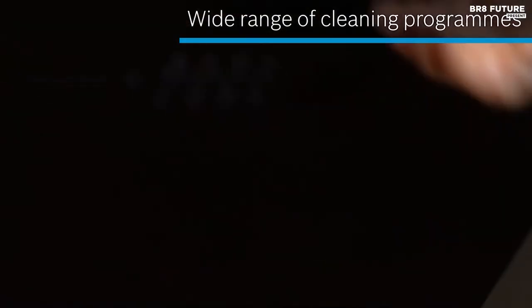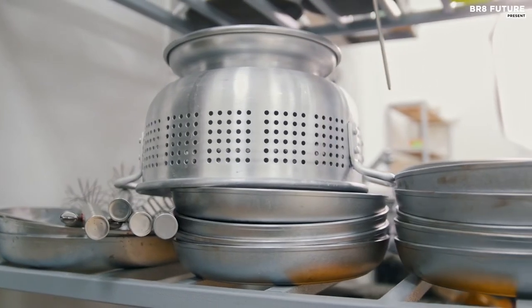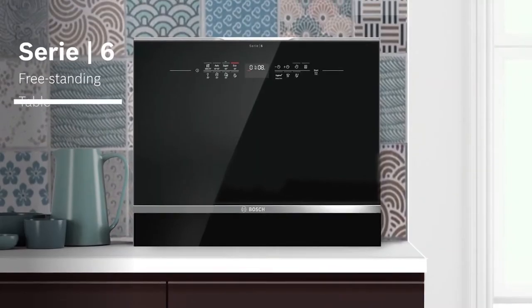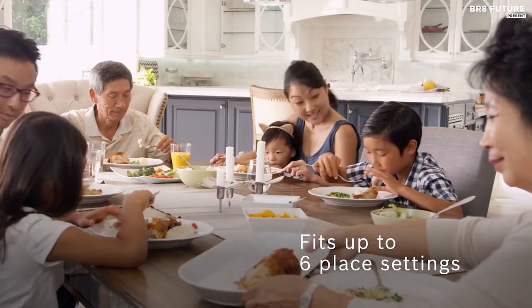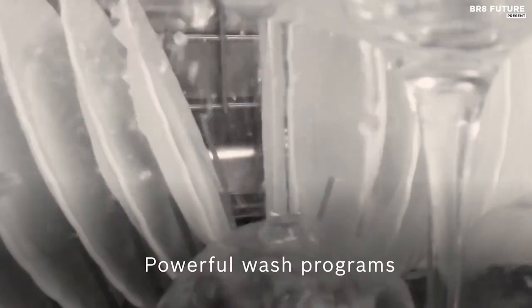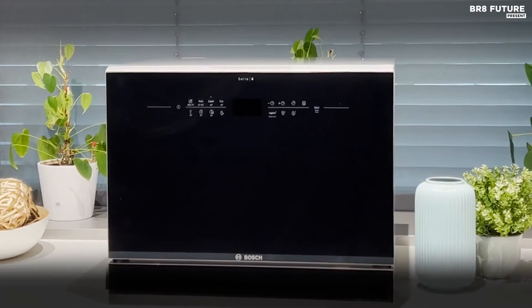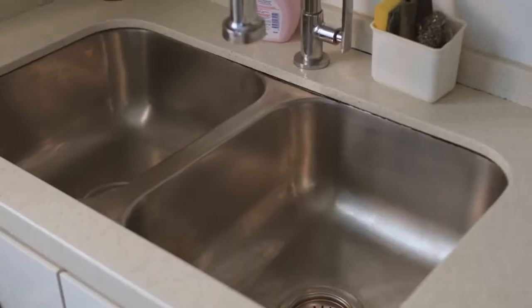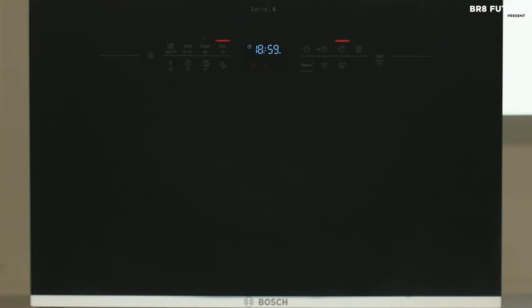The intensive zone option, which can be added to many programs, ensures higher spraying pressure and increases the temperature in the lower basket. Heavily soiled pots and pans are cleaned optimally whilst more delicate dishes can be placed in the upper basket. Water usage, water temperature, and rinse time are adjusted exactly to suit the level of soiling, providing the best results while saving water and energy. The aqua sensor regulates water usage depending on the type and degree of soiling, using light beams to manage the rinse, assessing whether the rinsing process needs to be continued.